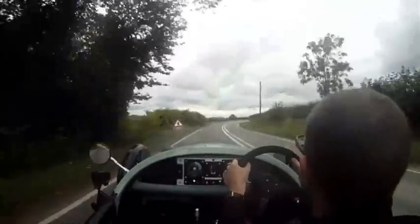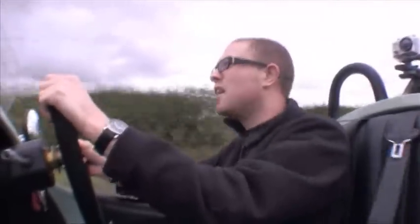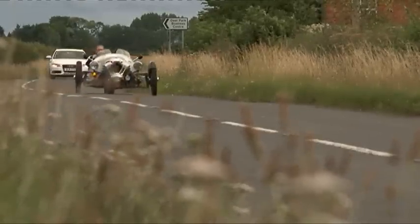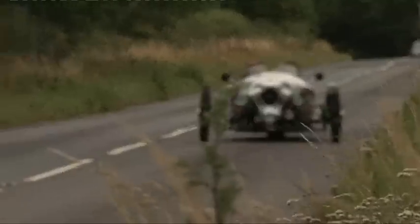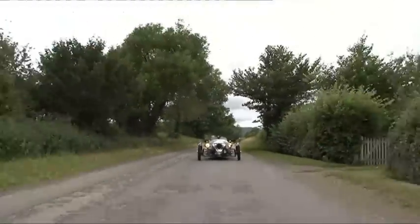Somehow though, despite it not being as good at all of those things as more modern cars are, there's something about the way it drives that makes you want to keep driving. It's hard to put your finger on what it is. No, it's not the last word in 21st century dynamics, but the three-wheeler can still make you grin like nothing else on sale.